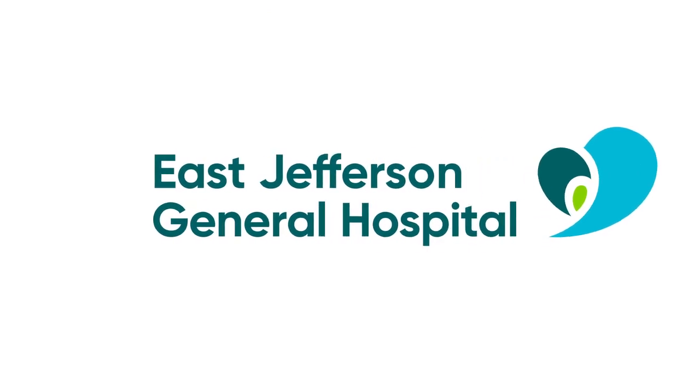This sounds like a great program that's going to prepare them for the real world, and we made it easy for them to get more information. Just go to our website, EJGH.org. I'm Camille Whitworth. Thanks for watching.